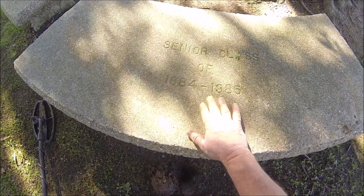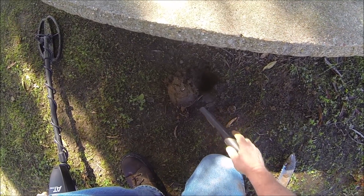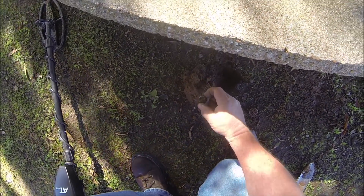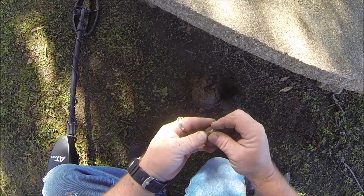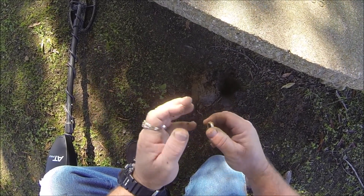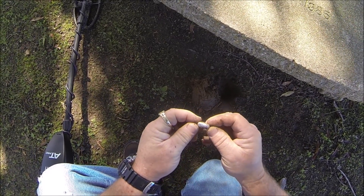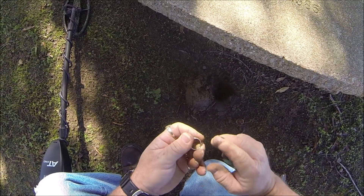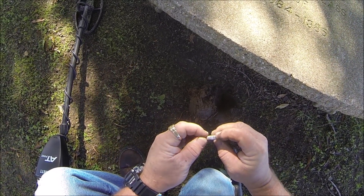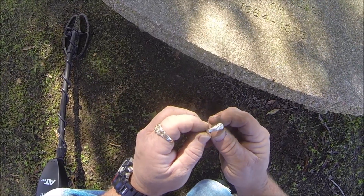I was working around this little bench here — you can see the senior class of 1984 and 85. Almost my class. I dug a quarter there coming in at 88 to 90. I had another one coming in at 88 to 90 — I don't think that one's going to be a quarter. I found another little ring. I've been all over this place today but I finally found one. I guess I should have started here first instead of last. I don't see any hallmarks on it at the moment, but I'll get it cleaned up.